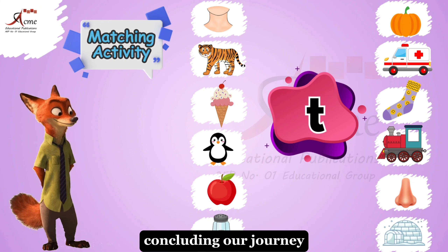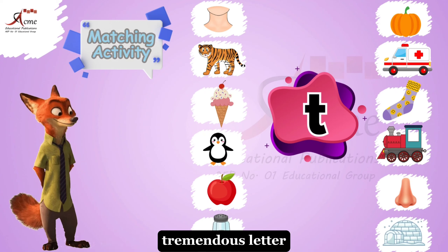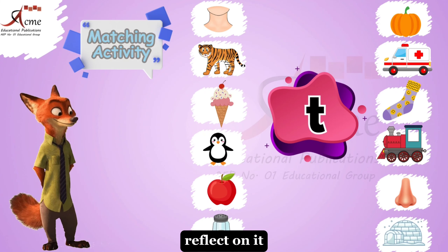Concluding our journey, focus on the letter T. What picture shares its initial sound with this tremendous letter? Reflect on it.